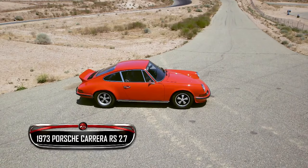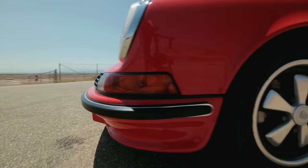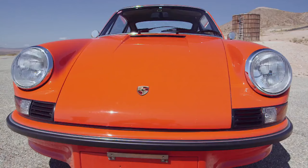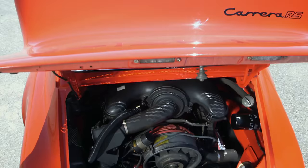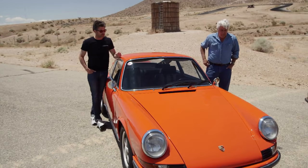This 1973 Porsche Carrera 2.7 RS is basically a race car for the street. Built to meet motorsports standards, it has a larger engine — 2.7 liters — a stiffer suspension, and wider rear wheels and fenders than the standard 911 S. It's 210 horsepower, with a little thinner sheet metal and a houndstooth interior. This is the essence of what Porsche is about right here.